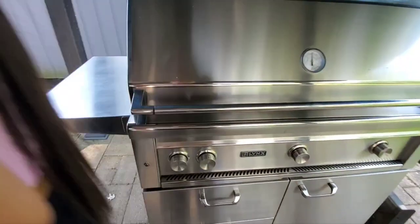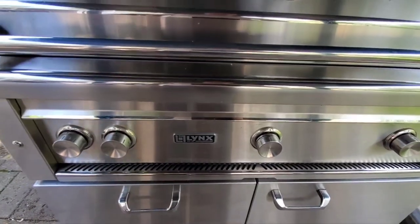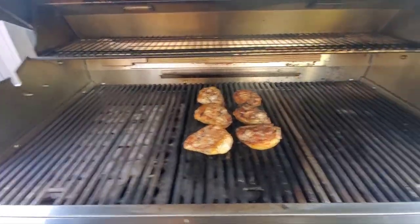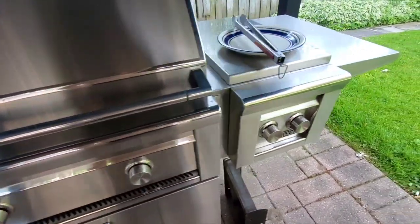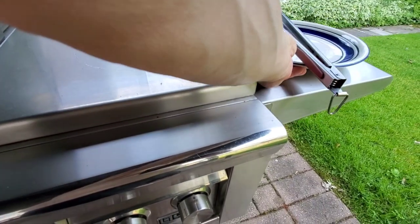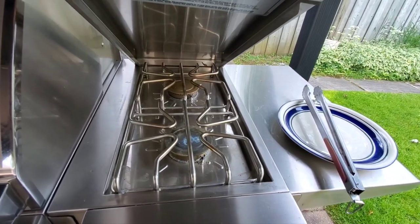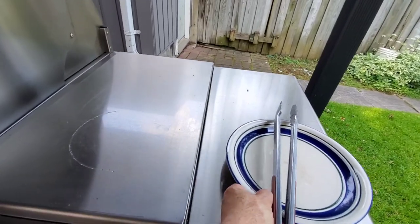Gorgeous barbecue, guys. You ever want to get a quality barbecue? Get a Lynx. This is a 42-inch. It has two different setups for cooking, and then there's a huge sear station here for grilling your steaks. And then this is a side burner, guys, where you could cook boiling water, do lobster, cobs of corn — lots of space on this.